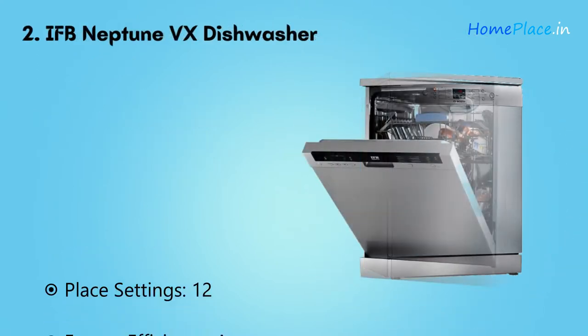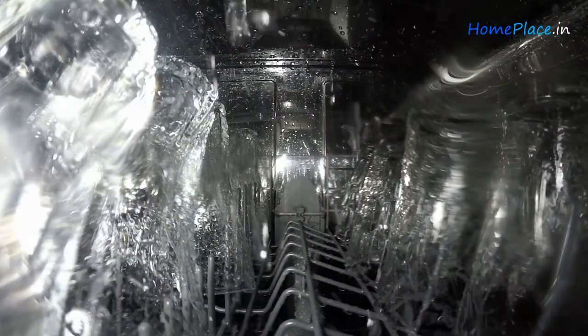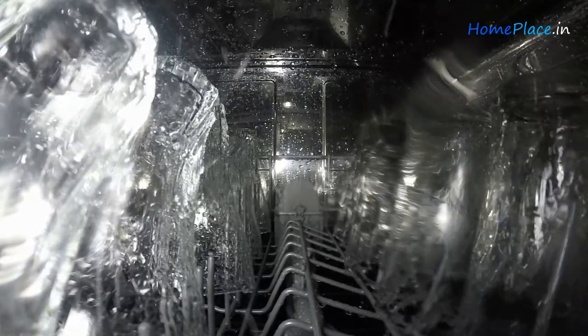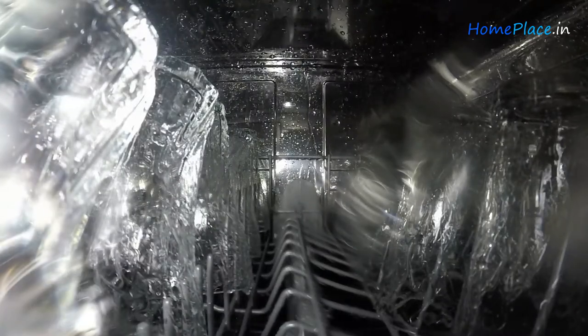Number two: IFPS Neptune VX Dishwasher. It is compact with 12 place settings, great for an Indian family. It offers many wash options that maximize cleaning efficiency. The machine can clean plates faster than hand washing, taking only 40 minutes. You can also load more utensils when you have guests.